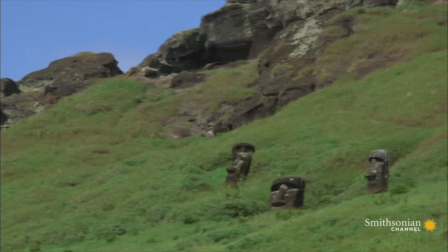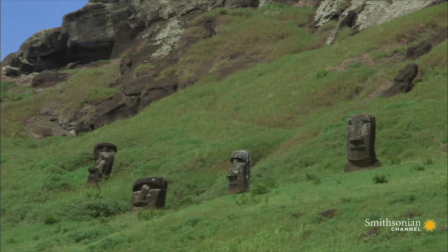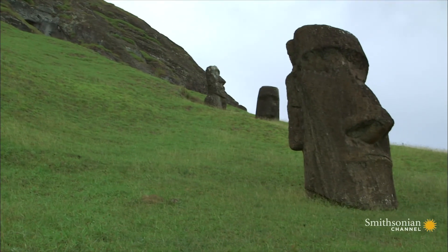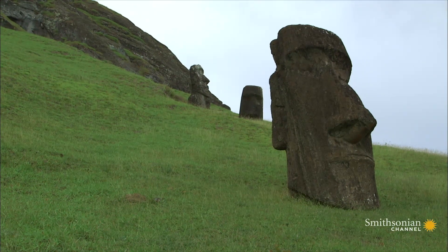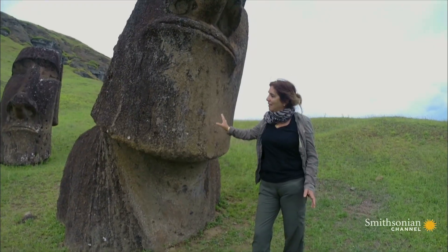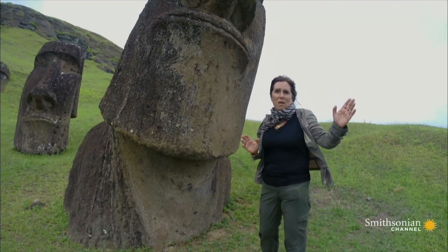This is where 1,000 of these figures were carved over maybe five centuries. For reasons still unclear, these were never delivered. But how are any of these massive statues moved? What is really incredible is to think that statues were moved kilometers out of the quarry.